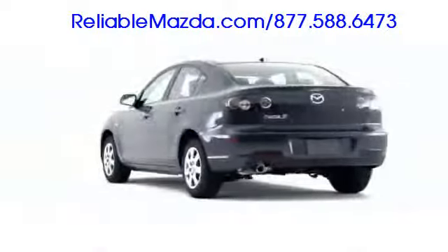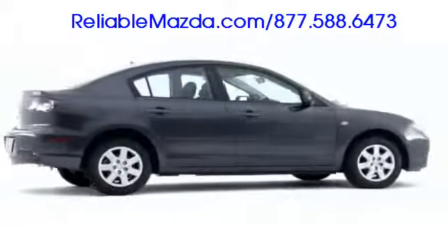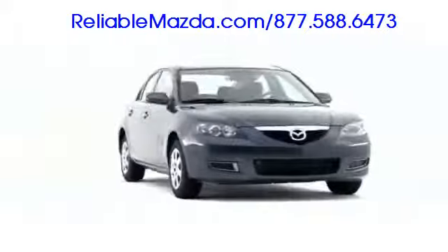Upping the standards associated with small sedans, the 2009 Mazda 3i continues to challenge competitors with its attractive combination of style, performance, and luxury.